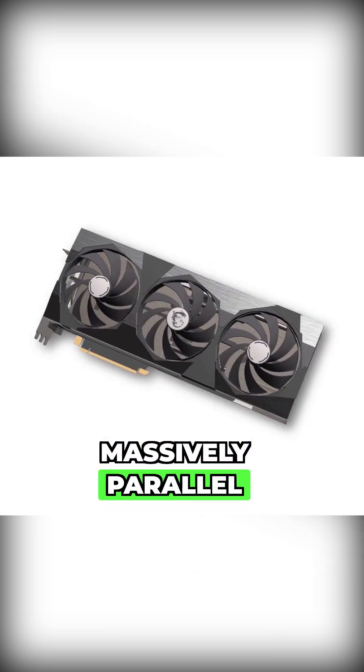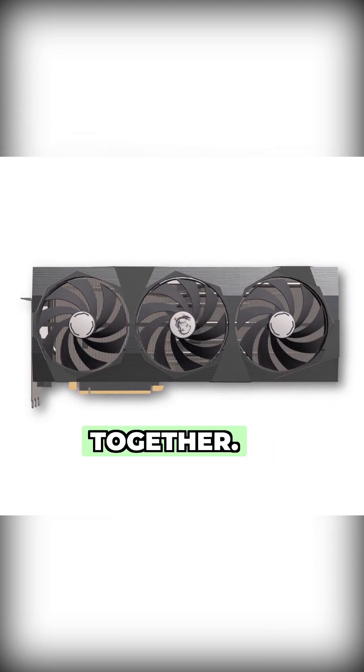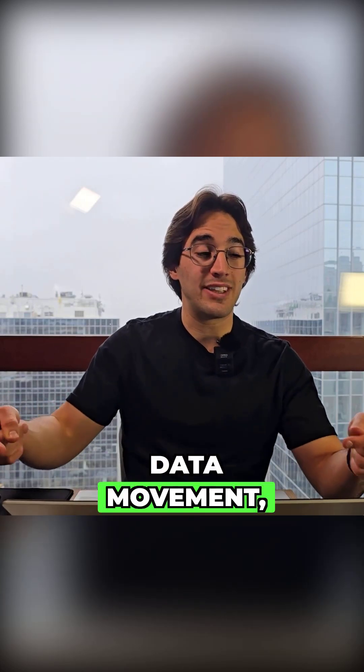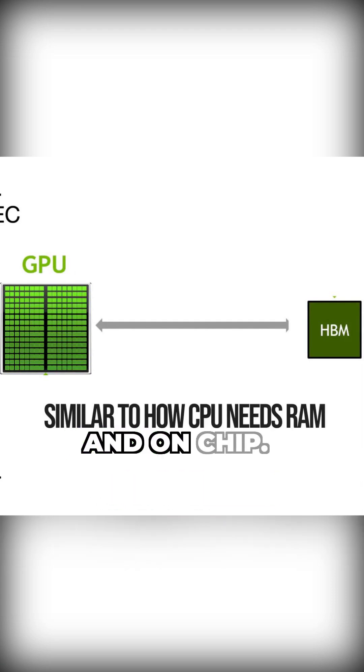GPUs are massively parallel, and they really shine when you can batch a lot of data together. But when it comes to data movement, they are very inefficient, because they have to move a lot of data off and on-chip.